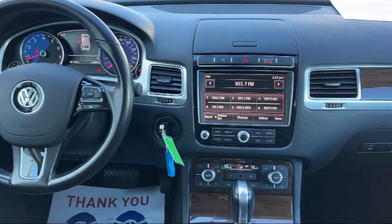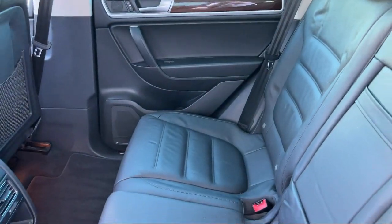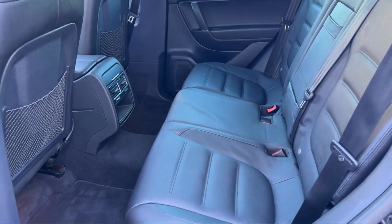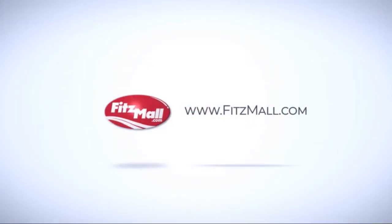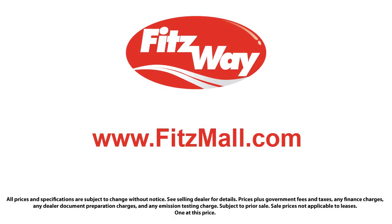Every Fitzway used vehicle we sell gets the Fitzway Checkout — a comprehensive inspection by our highly skilled technicians. We'll provide you a copy of the inspection report and a Carfax vehicle history report so you'll know as much about the vehicle as we do. Fitzgerald Auto Malls is the first and only auto dealer group in North America to have achieved the ISO certification.